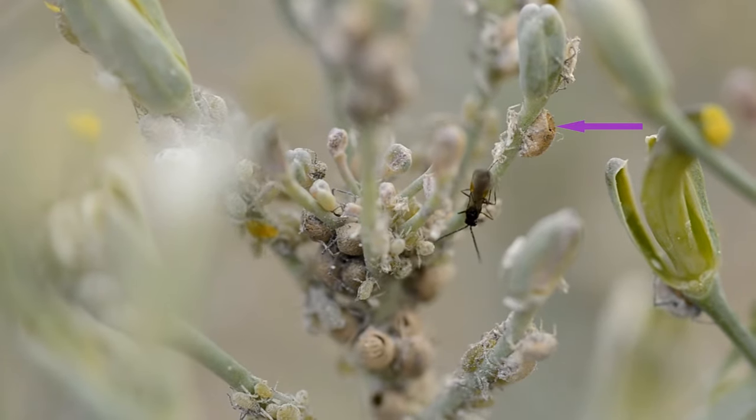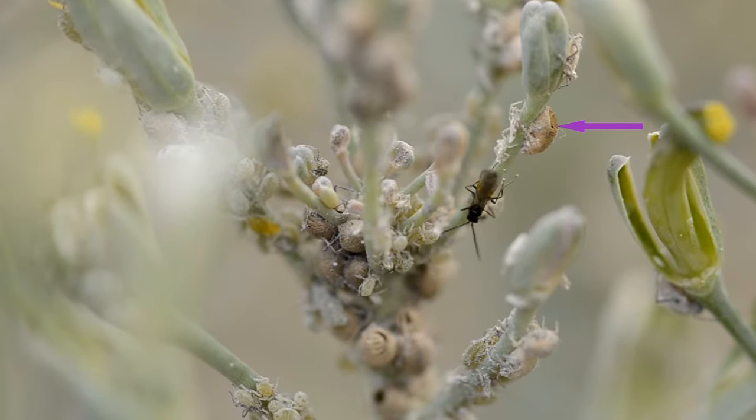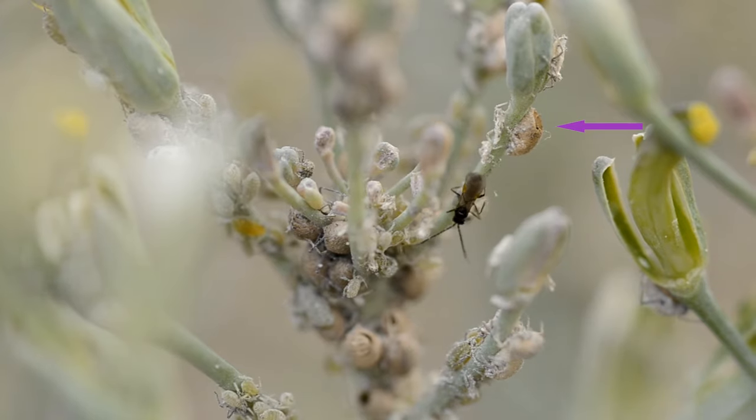The mummy protects the wasp pupa until an adult wasp wants to emerge. The wasp chews a neat little hole in the rear end of the aphid mummy and flies off to find a feed of nectar and a mate.